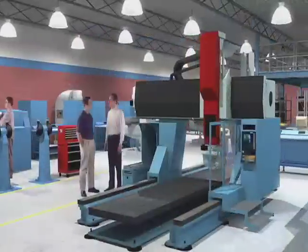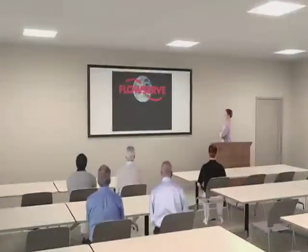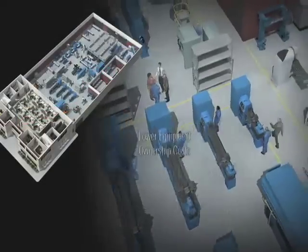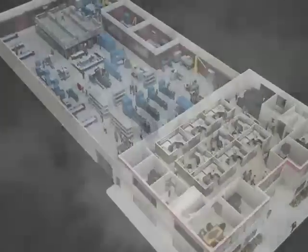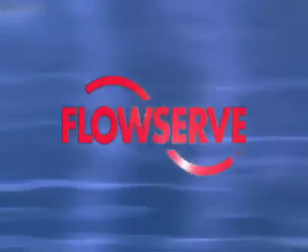The goal of FlowServe quick response centres is simple: deliver value-added rotating equipment repair and restoration services. FlowServe quick response centres allow you to benefit from improved operational performance, lower equipment ownership costs and increased revenues without having to make large investments in capital or diverting vital resources. In the end, you can focus on increasing production and exceeding your business goals.